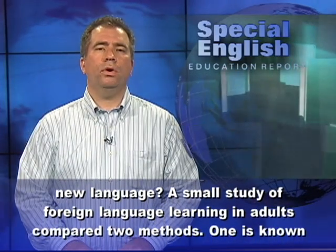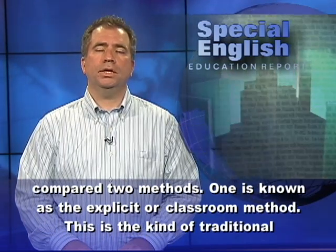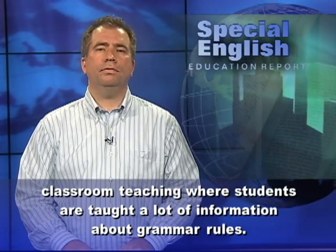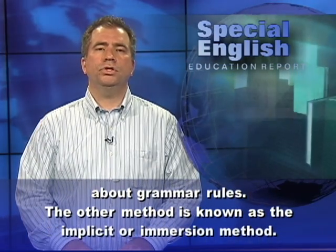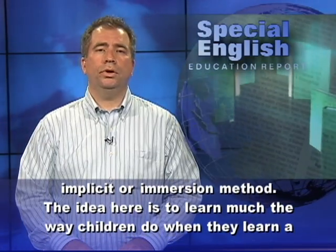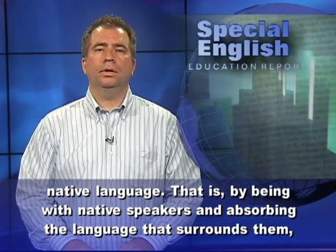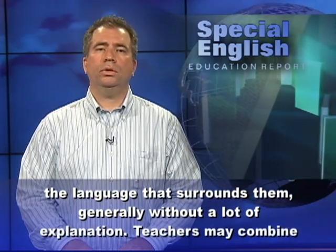A small study of foreign language learning in adults compared two methods. One is known as the explicit or classroom method — the kind of traditional classroom teaching where students are taught a lot of information about grammar rules. The other method is known as the implicit or immersion method. The idea here is to learn much the way children do when they learn a native language: by being with native speakers and absorbing the language that surrounds them, generally without a lot of explanation.